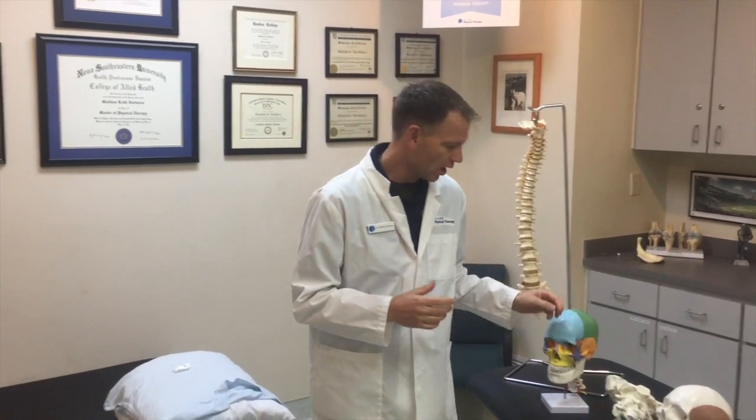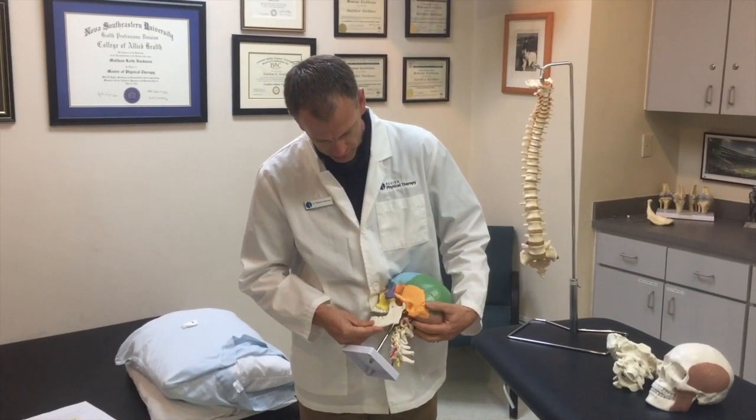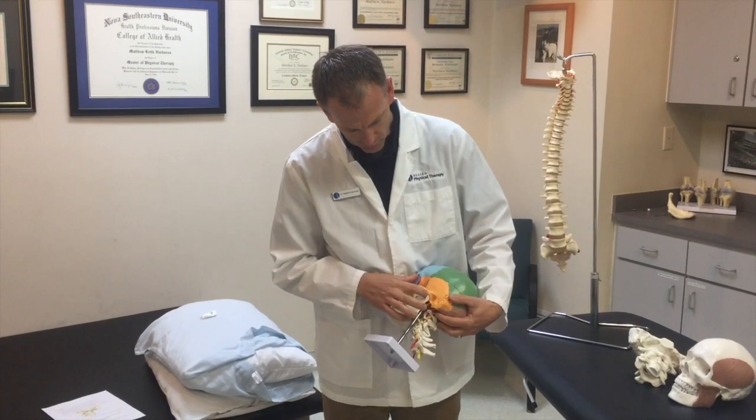So today what I want to do is introduce you to a joint called the temporomandibular joint. And actually this is a joint in the jaw. So if you take a look here, you can see you've got the mandible here and this is a temporal bone and there's a little joint.